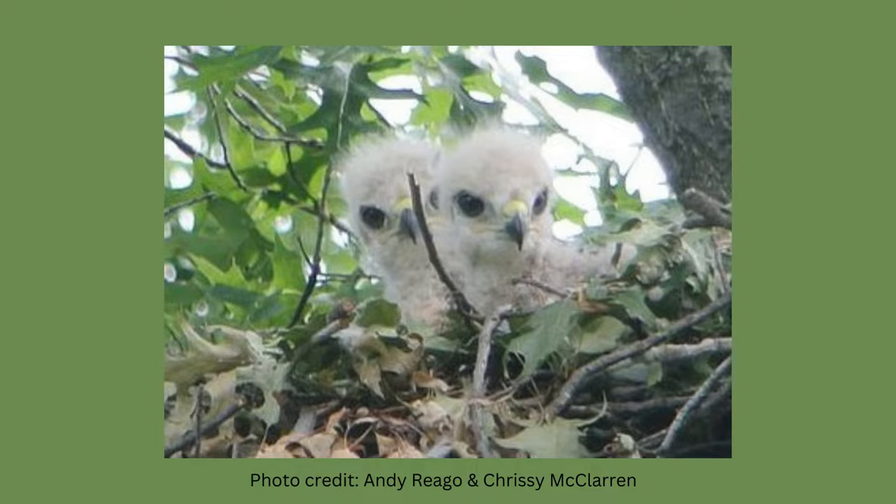Crows will occasionally mob hawks to protect their own nests and also disrupt the hawk from nesting. Red-tails make rather untidy nests, typically in tall trees. Females brood while the male supplies her with food.